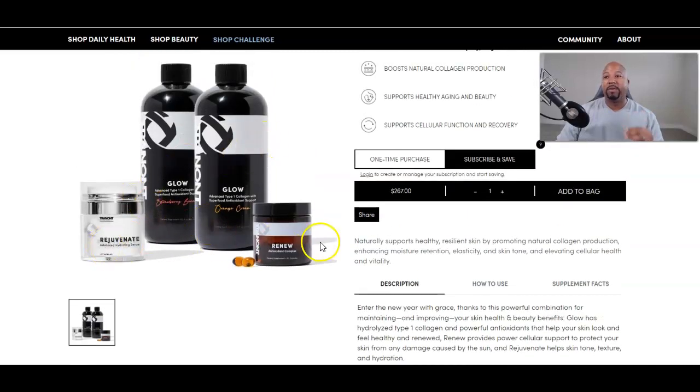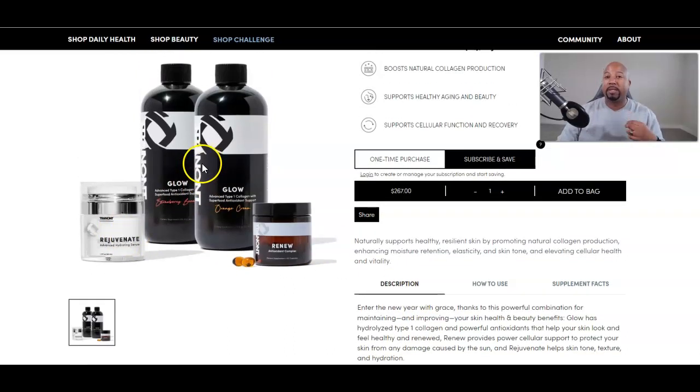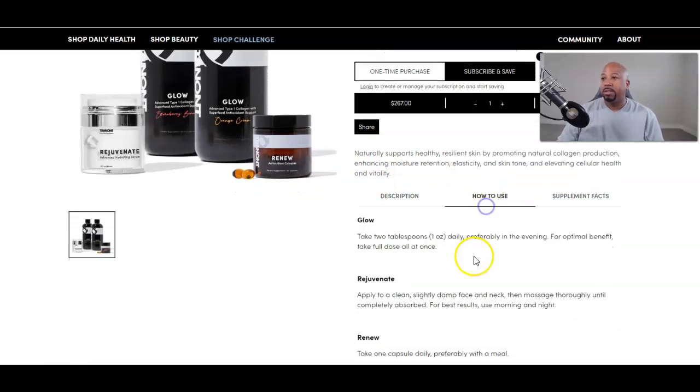Rejuvenate helps skin tone, texture, and hydration — I can attest that all of these do that. I'm very transparent. Glow and Rejuvenate — I love them. Renew I wouldn't say I love because I don't see the instant gratification, but I've heard good things and I do take it. If you like what my skin looks like — hey, I'm 41, turning 42 this year. I have a glow, I just shaved today, and that Rejuvenate is amazing.